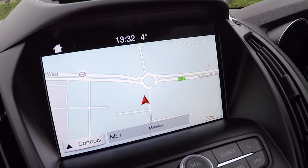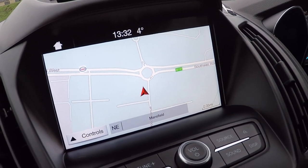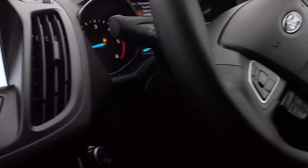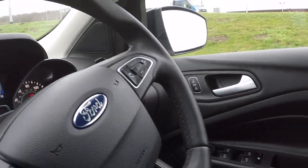Bluetooth telephony and audio streaming. Navigation control with the latest traffic avoidance technology. Mobile application downloads and system setting menu. Speed limiter and cruise control, volume control and Bluetooth control.